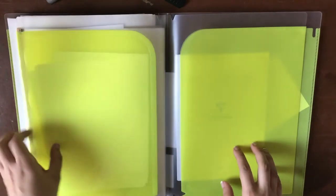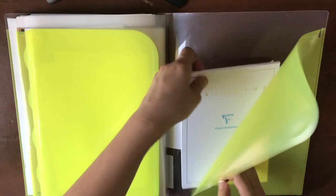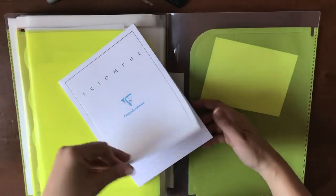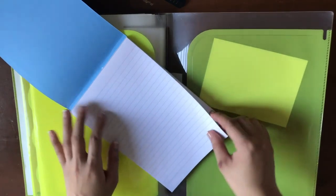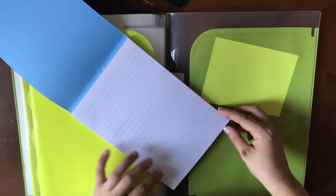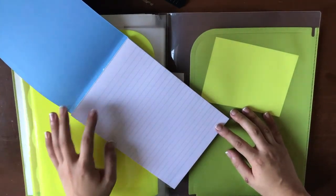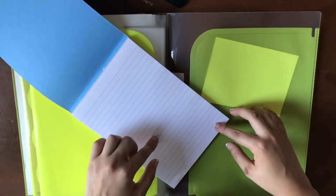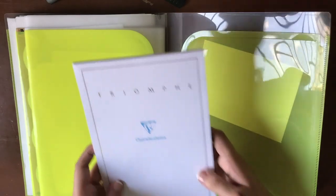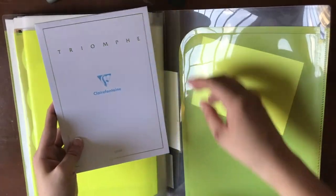Finally, in this last pocket I've got my Clairefontaine Triomphe correspondence pad. This one is lined. I really like this paper — I think it's a little thinner than the Rhodia but it's just as smooth and just as much of a pleasure to write on as the Tomoe River and the Rhodia. I like that it comes covered, so if I really need to I can pop it out of my letter writing kit and stick it in my bag and call it a day if I want to travel light.